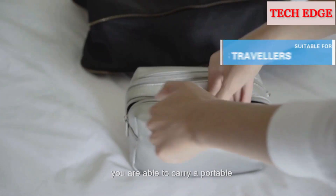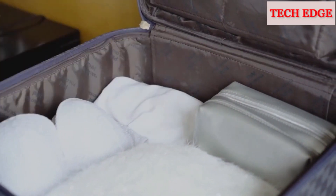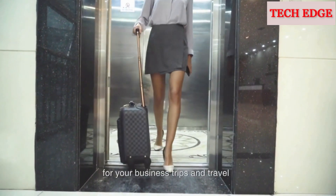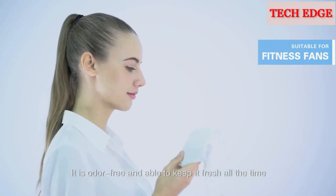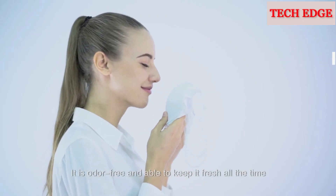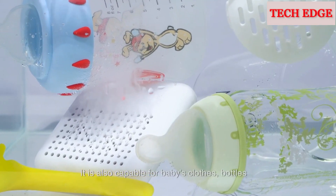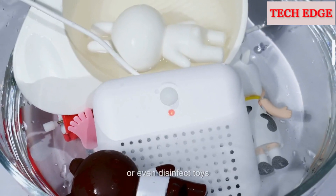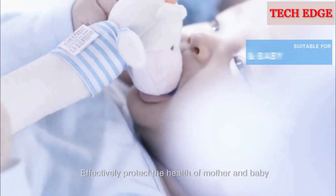At the weight of only 106 grams and half the size of an iPhone, you can carry a portable washing machine with outstanding cleaning ability — great convenience for business trips and travel. The de-germing effect is awesome, it's odor-free, and able to keep clothes fresh all the time. It is also capable for baby's clothes, bottles, or even disinfecting toys, effectively protecting the health of mother and baby.